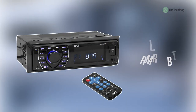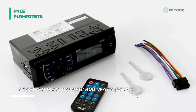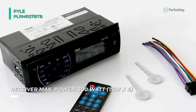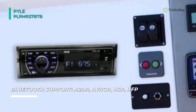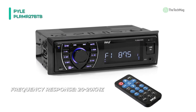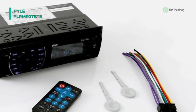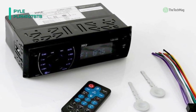The Pyle PLR-MR27BTB features 300-watt peak power output and EQ configuration so you can control the bass, treble, balance, and fader for high-quality sound. You can stream audio directly from your handheld A2DP Bluetooth-enabled device like iPhone, Android smartphones, iPad, and tablets, and play internet radio services. This boat in-dash console stereo receiver has a built-in mic for answering calls, with the telephone number displayed in the LCD panel. This 12-volt easy-to-mount head unit features digital LCD, crisp button and knob controls, aux-in, USB/SD slot, and AM/FM radio on the front panel. It also has RCA line-out jacks in the rear and a single DIN universal standard size design that replaces single DIN size radios.